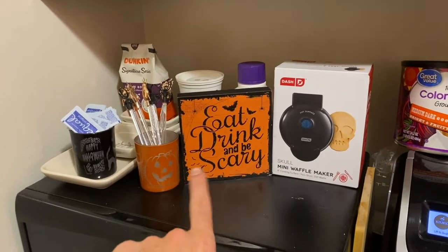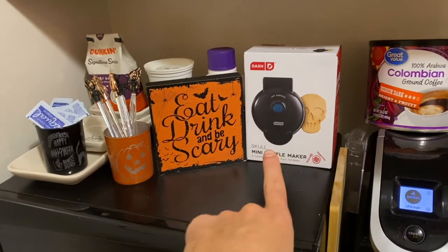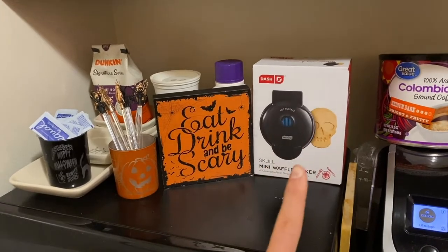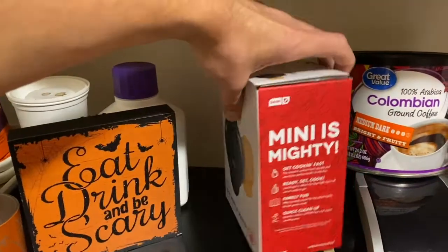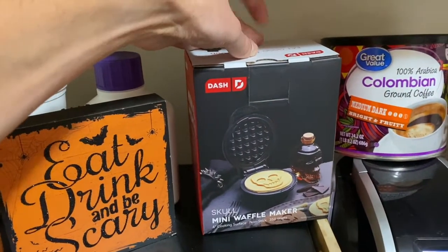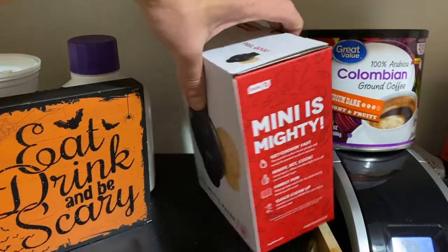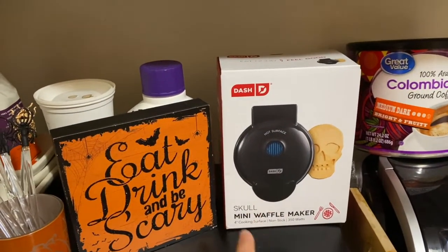Then we have this from the dollar store this year - it just says 'Eat, Drink, and Be Scary.' This is from Target - I freaked when I saw it, it's so cute. It is a mini waffle maker in the shape of a skull and they are only ten dollars at Target. They're probably there right now, please run out and go get one.